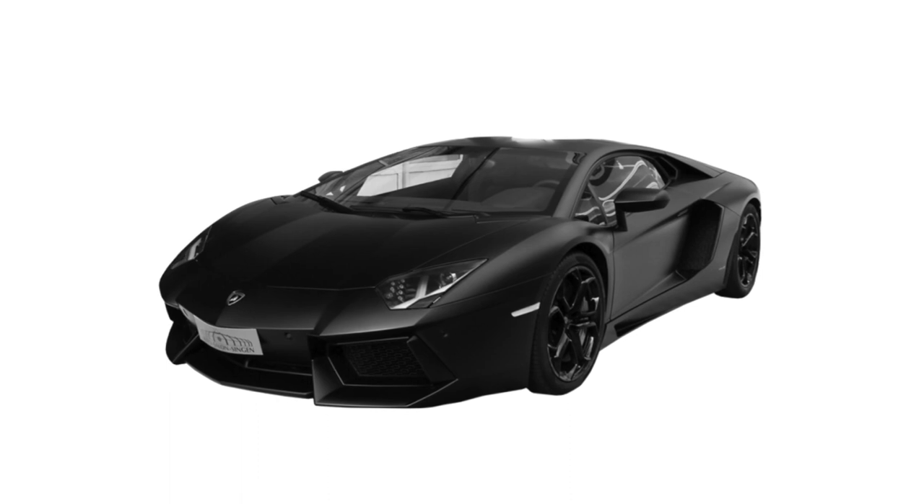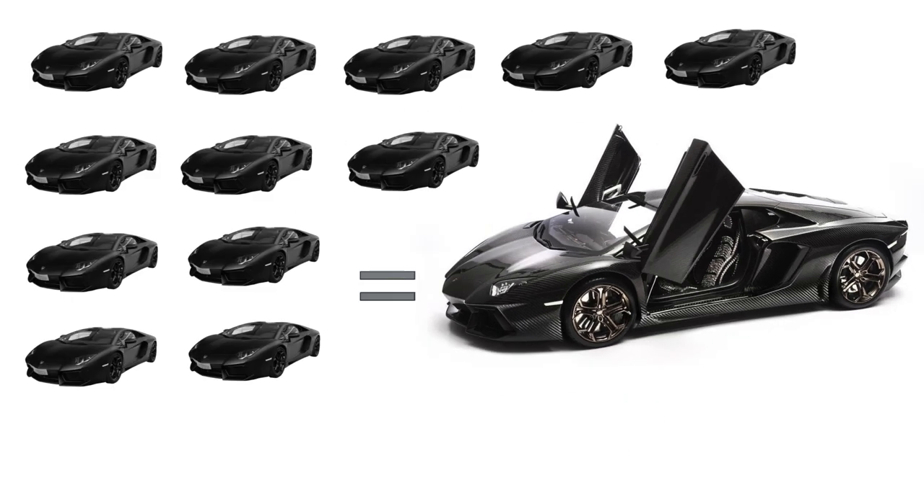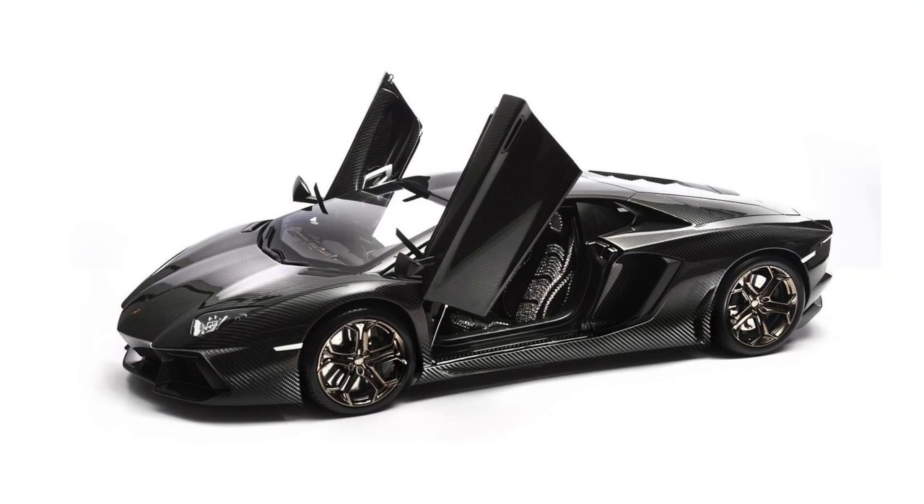The real Lamborghini Aventador costs $400,000, and this masterpiece costs 15 times more than the real-life Lamborghini, which is $6 million. It is destined to be the world's most expensive car model ever made.